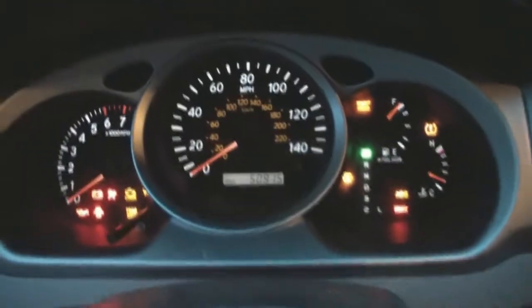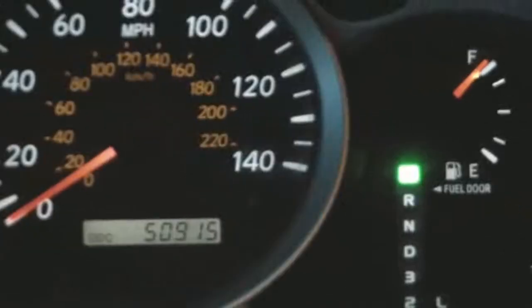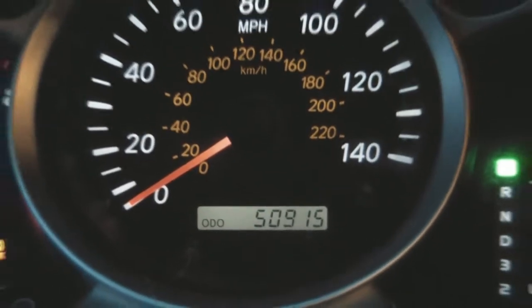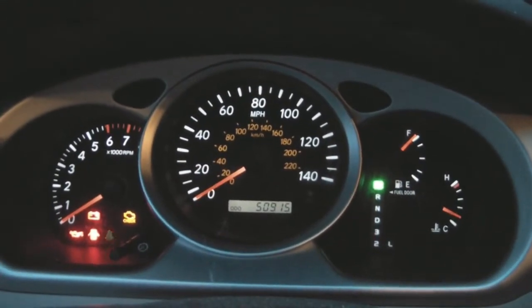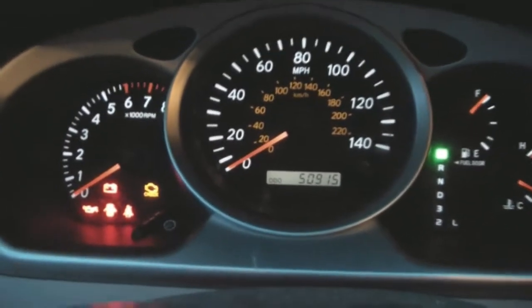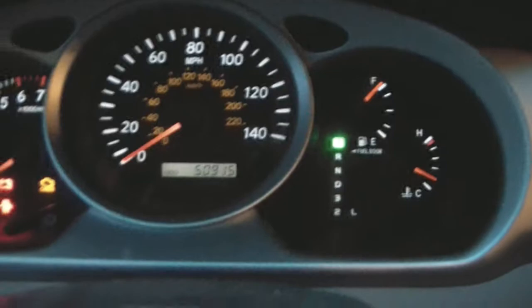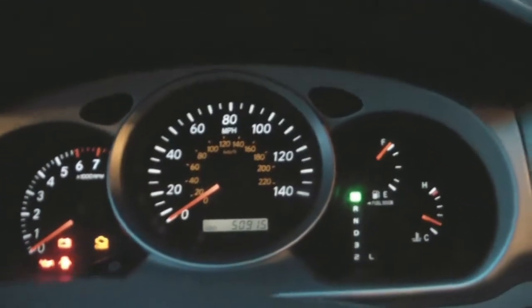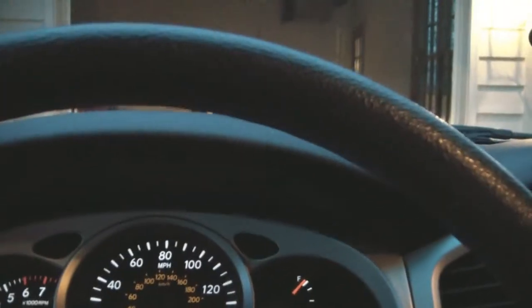Now I'll show you how the instrument panel looks. It's 50,915 miles on the odometer. And as you can see, because it's somewhat darker outside, I have the lights turned on here, so things look pretty well illuminated. I'll show you how shifting works — works pretty well. And now I'll start her up so I can show you how it sounds and give you a look under the hood.